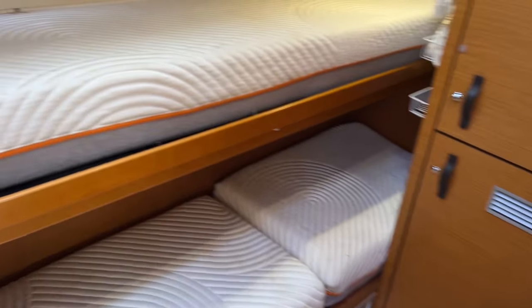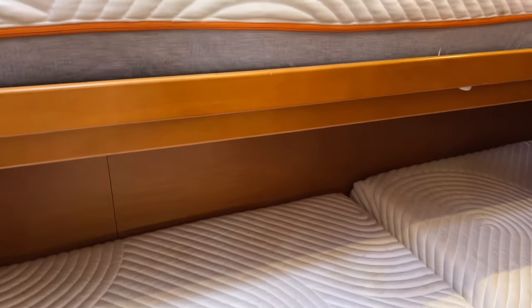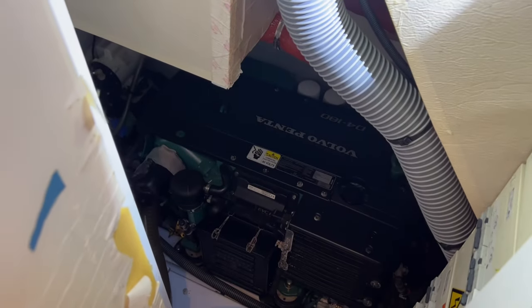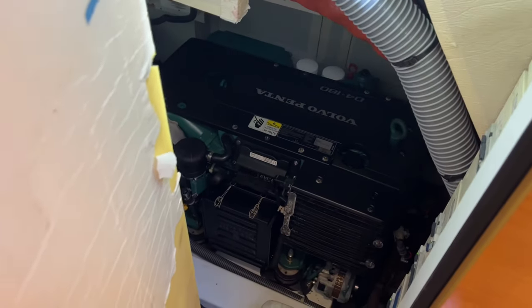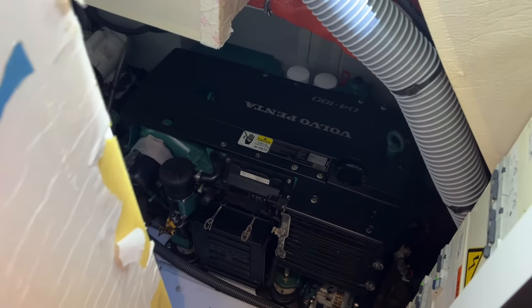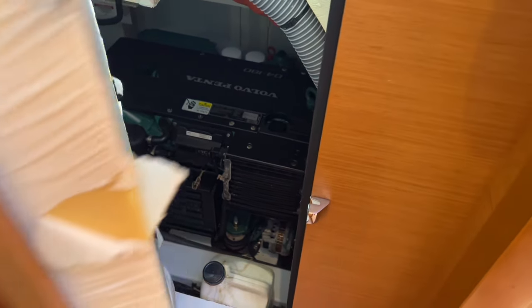This is the crew cabin — a bunk room. And a nice feature here is access for the crew to get into the engine room. There's also access from the master shower as well. The engine is the Volvo D4 180 — a nice feature.